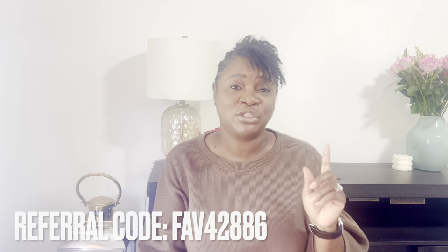They have some cute things, guys, and they have very reasonable prices. I'm pretty sure everybody has heard about Temu — if you haven't, where have you been? It's all over the internet because they have awesome prices. I do have a referral code; if you are a first-time user and you download the app you will get 30% off your first order.